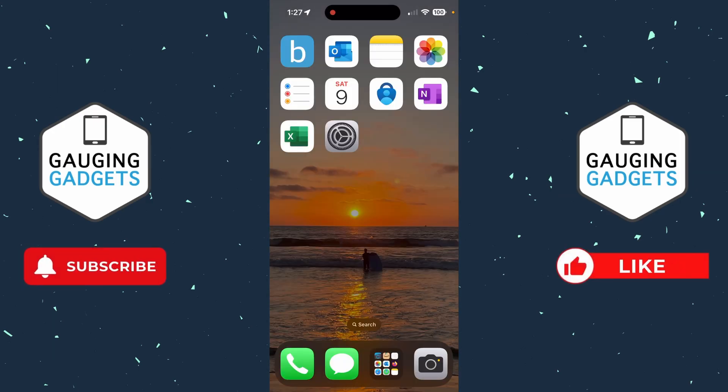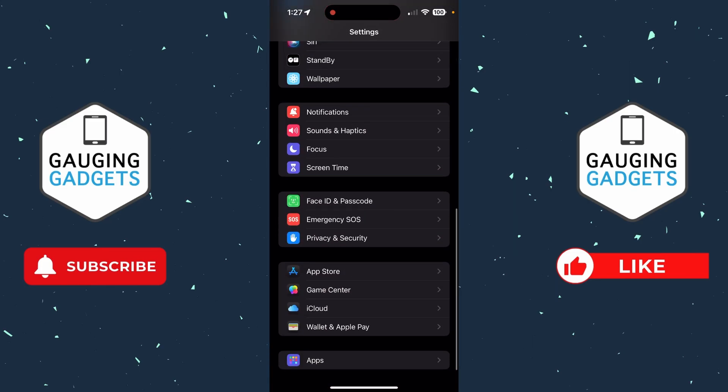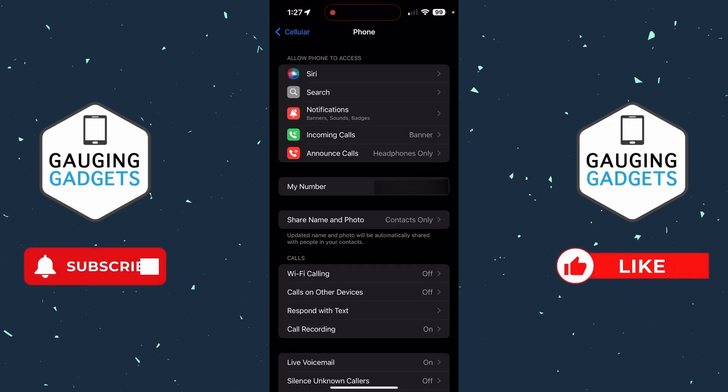The next thing you can do to check if someone is spying on your phone is to open up the Settings app. Once you're in Settings, scroll down to the bottom and select Apps. From there, go down to the P section and select Phone. Once we're in Phone, select Calls on Other Devices under the Calls section.